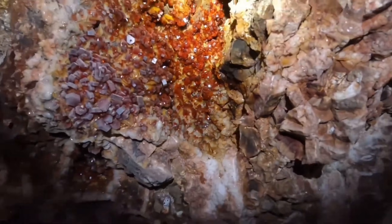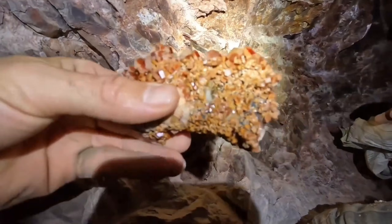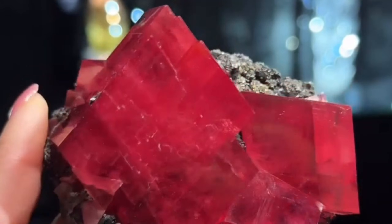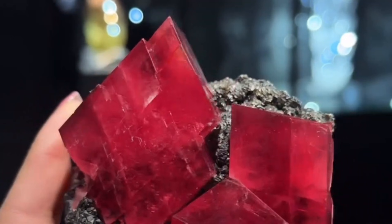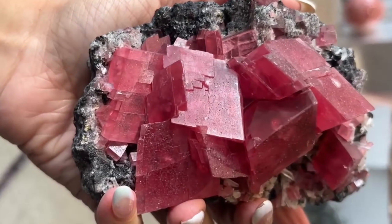Famous locations include Arizona, USA, Morocco, and Mexico, though world-class specimens can appear in other mineral-rich regions. Look for vivid colors, intact clusters, and sharp crystal faces. Even minerals considered common can become money stones if the crystals are exceptionally formed or unusually vibrant.